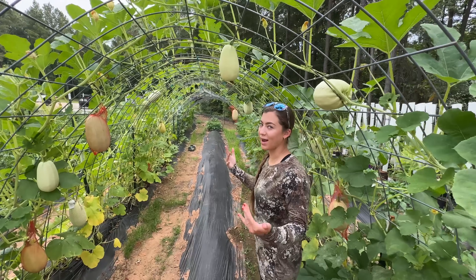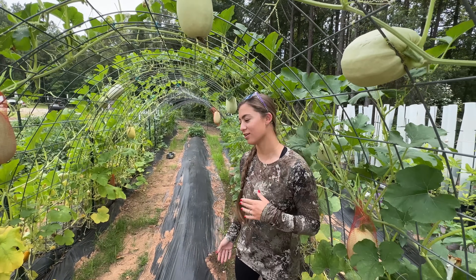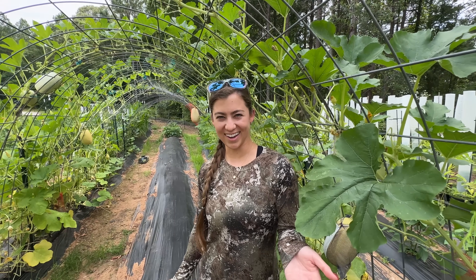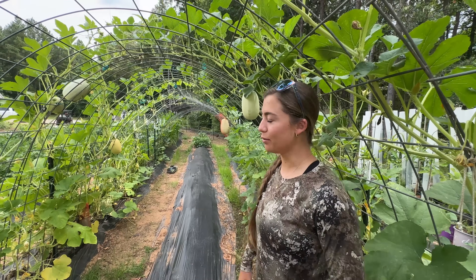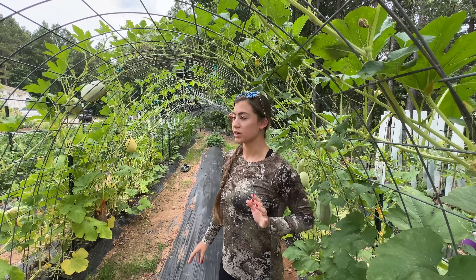Of course we have to start in the tunnel. Between Emily and I — Amanda speaking here — I would say I have more of the green thumb. So this here is what I would call the spaghetti squash tunnel, mostly.